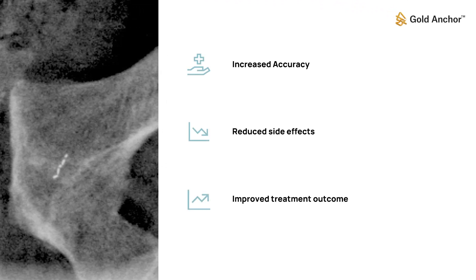Fiducial markers are used to increase treatment accuracy, reduce side effects, and improve treatment outcome.